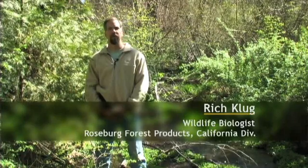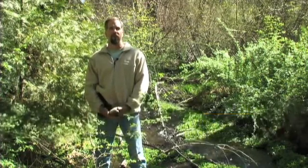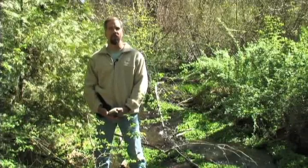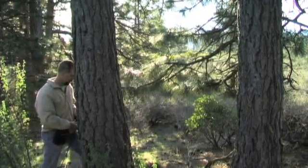My job is to basically make sure all the environmental requirements that we have are fulfilled before the guys go in and set up their timber harvest plans and we start cutting trees. The state has a database with UTM coordinates for lots of different species. I can download that information to the GMS-2, walk right out to the woods, and walk pretty much right to that spot.